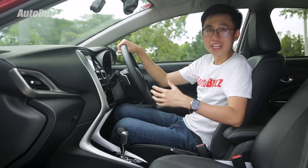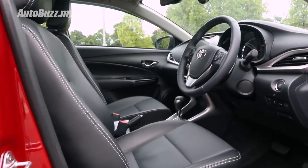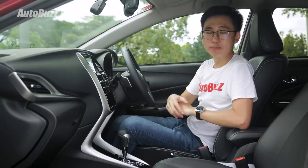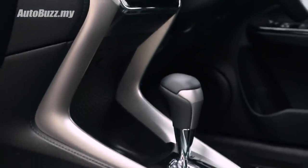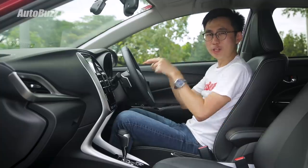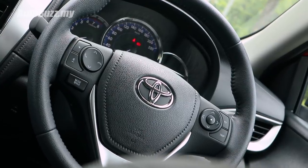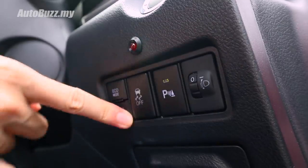Say what you want about Toyota, but there's no denying they have some of the most well-built cabins in the business. This facelifted Vios, locally assembled at UMW Toyota Motor's new Bukit Raja plant, is no different — no weird seams or gaps anywhere, and I can't find a single loose panel. I really like this new cabin architecture with a black theme, silver trims, and a piano black surround housing the touchscreen infotainment and automatic climate control. Also new is the Optitron instrument cluster with a coloured TFT multi-info display, plus a multifunctional steering wheel with paddle shifters exclusive to this G variant, automatic dimming rear-view mirror, and a drive mode selector switch.